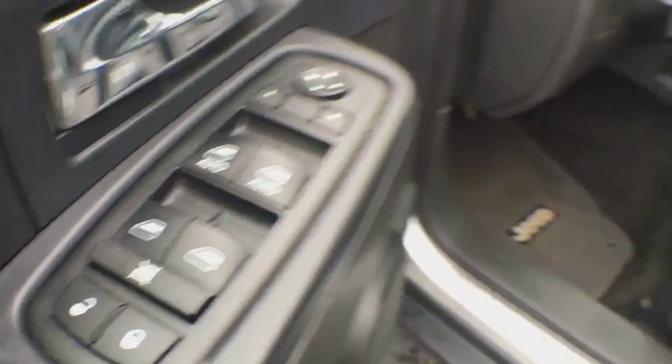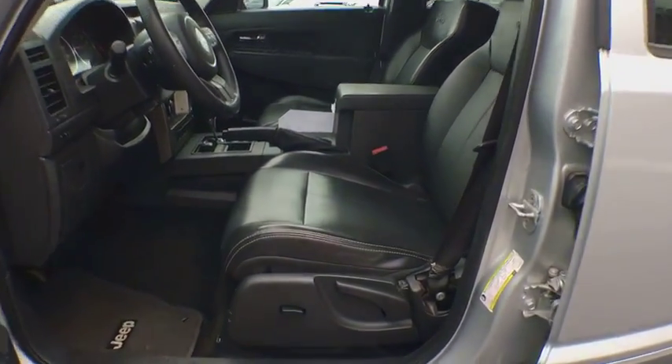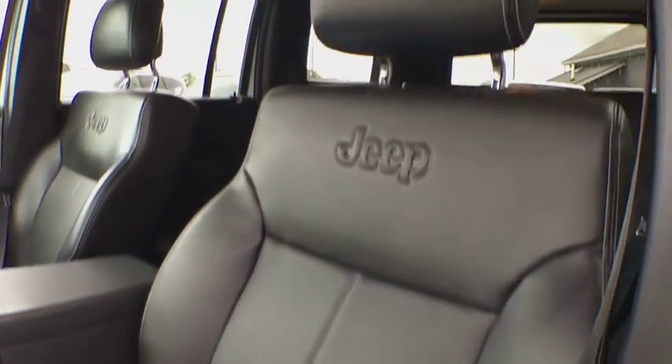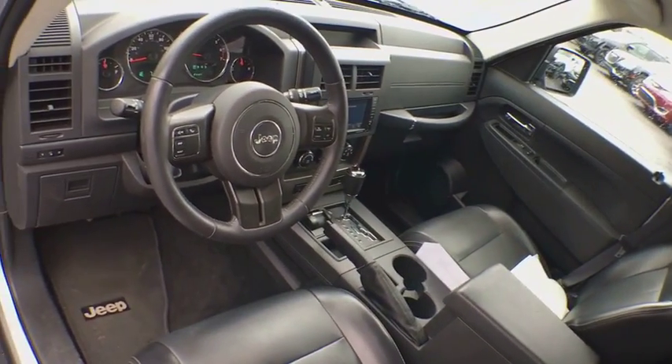Four-wheel drive, cruise control, floor mats, four-wheel disc brakes, auto-dimming rear-view mirror, rear defrost, AM-FM stereo radio, universal garage door opener, MP3 player, bucket seats.